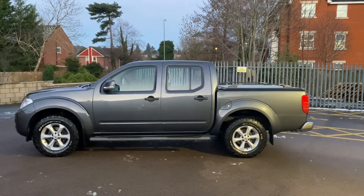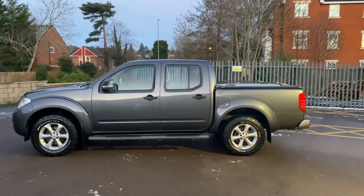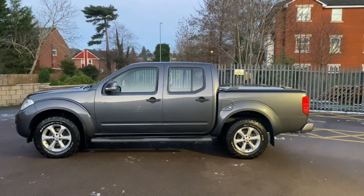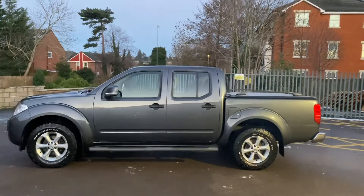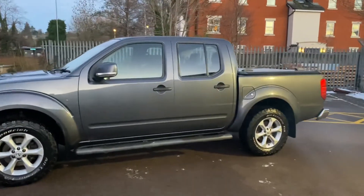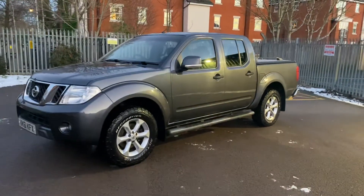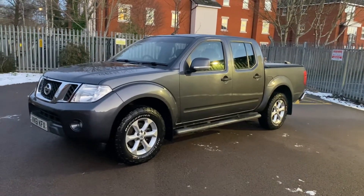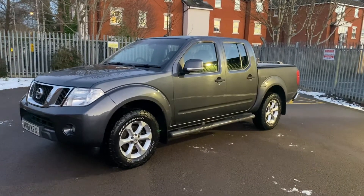Hi, this is Simon at Vans Today in Worcester. I'm going to give you a quick video walk-around of this 2011, 61-plate Nissan Navara 2.5 DCI Acenta that has arrived with us coming part exchange. This is a one-keeper-from-new vehicle that has covered 97,000 miles — I'll confirm that for you very shortly. Generally good all-round condition, a few minor bits, nothing major, nothing you wouldn't expect on a vehicle of this age.